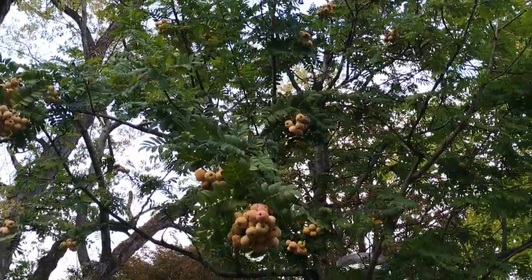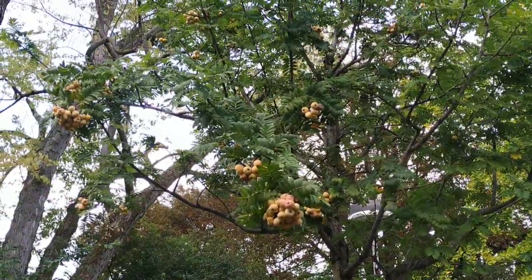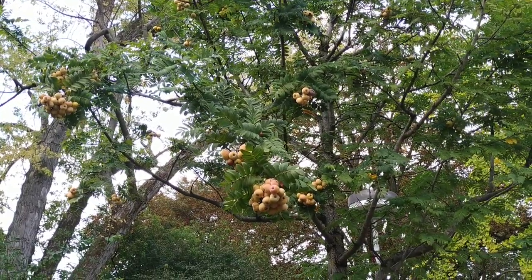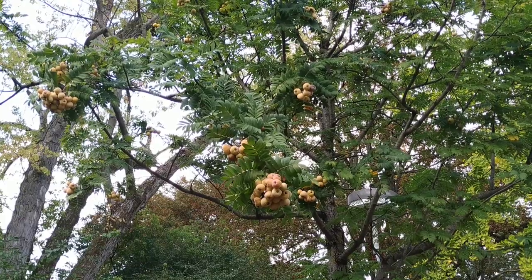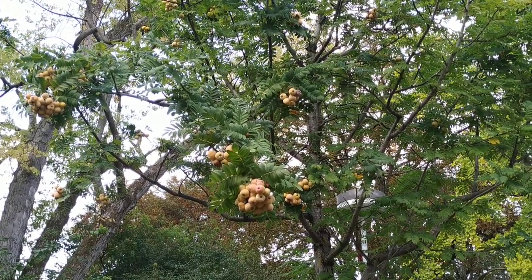Well folks, this was the service tree, or the Sorbus tree — Sorbus domestica. Stay tuned for a lot more fruit videos from the beautiful city of Heidelberg, and don't forget to like, share, comment, and subscribe.